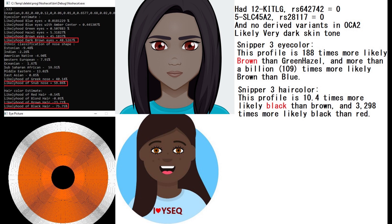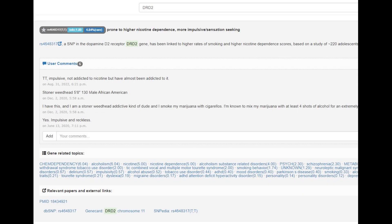With Snipper-free she's predicted to have brown eyes and black hair. She wasn't genotyped for most of the super important variants I look for in my videos, but she was genotyped for this variant in DRT2, which is interesting. She has TT here, which nowadays is most common in Amerindians and East Asians, and this genotype is associated with being prone to higher nicotine dependence and being more impulsive and sensation-seeking.